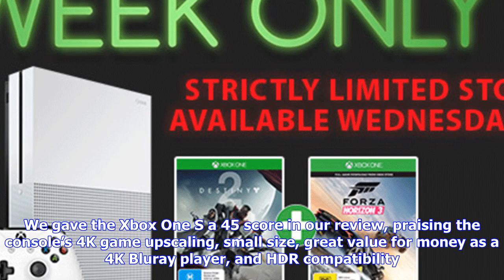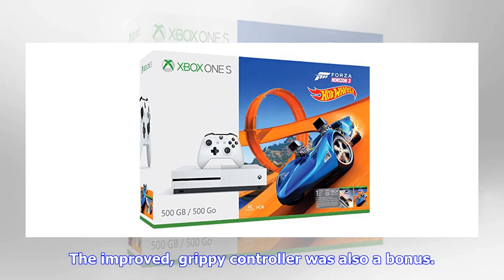We gave the Xbox One S a 4/5 score in our review, praising the console's 4K game upscaling, small size, great value for money as a 4K Blu-ray player, and HDR compatibility. The improved, grippy controller was also a bonus.